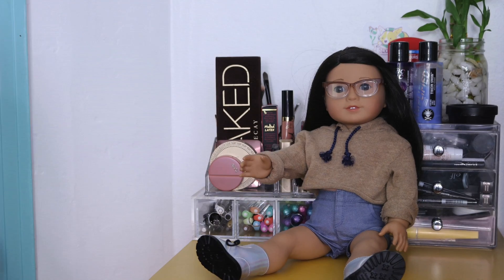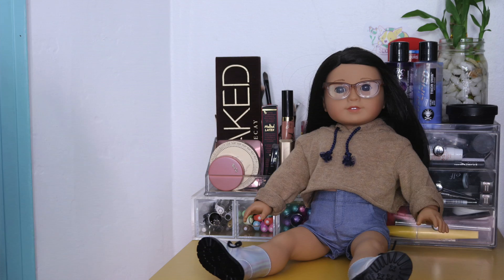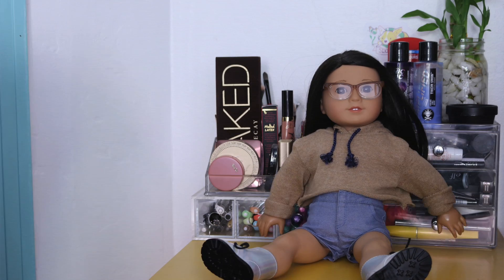Moving on. Here is Sammy's makeup. All the money not spent on us, the dolls, was spent here.